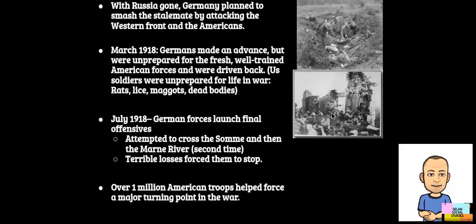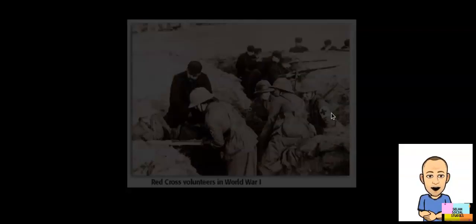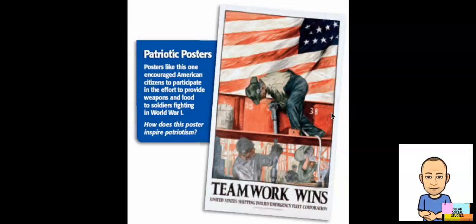With Russia out of the war, Germany was able to move forces from the Eastern Front and concentrate them on the Western Front against the Americans. In March 1918, the Germans made a significant advance but were unprepared for the fresh, well-trained American forces and were driven back. Germany made its final offensive attempt in July 1918, when they attempted to cross the Somme and Marne Rivers, but these tremendous losses forced the Germans to stop their advance. Here you can see Red Cross volunteers in World War I trenches, along with patriotic posters titled 'Teamwork Wins' showing soldiers and women working together to instill patriotism in Americans.